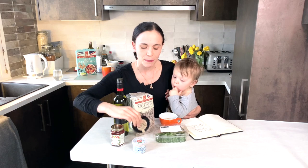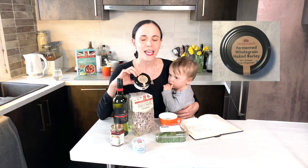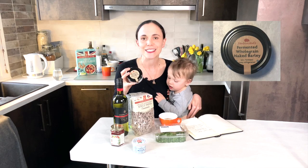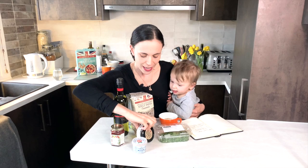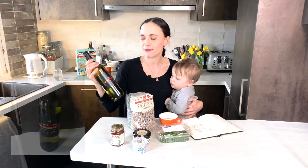The next thing to mention would be this amazing fermented bean paste from Hodmedod's. They do a couple of varieties, and they really bring a sort of tangy, earthy, stocky taste to your cooking — those were really useful, and also a great substitution for Marmite.